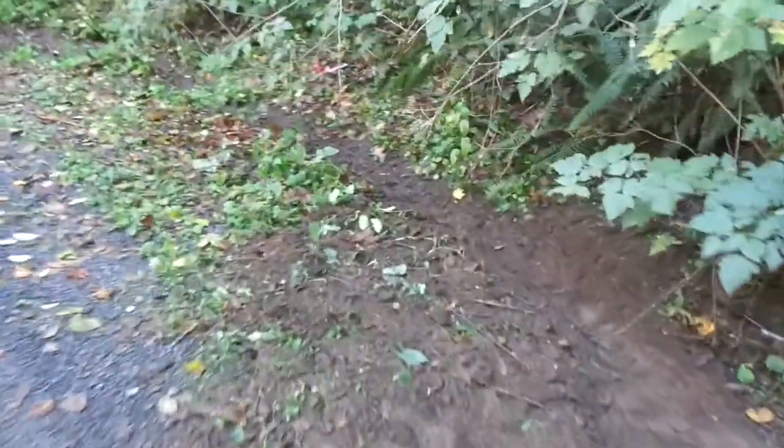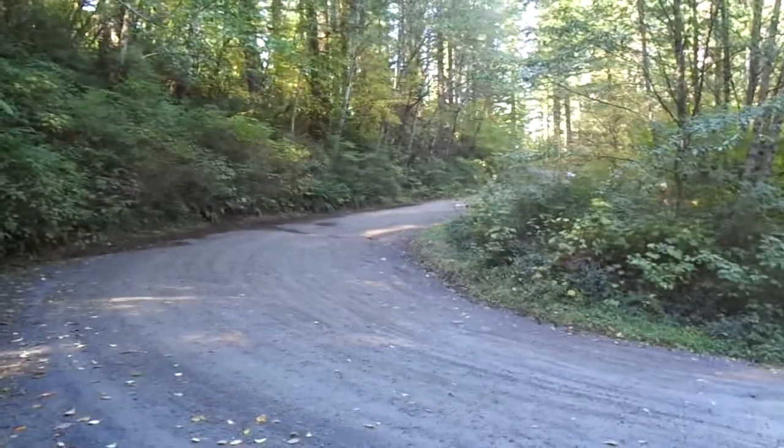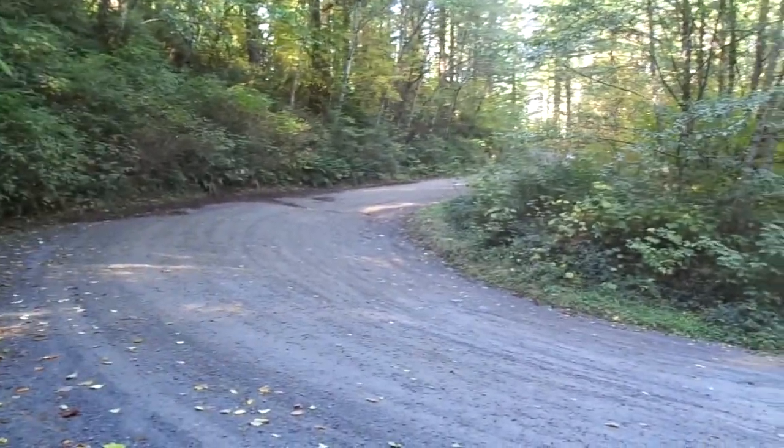Gifford Pinchot, Road 41, about a half mile from Sunset Falls. Hopefully this isn't going to repair that great big rut there all the way — I didn't bring a shovel today — but hopefully it'll keep it from getting worse this winter, and next spring it won't be any worse.